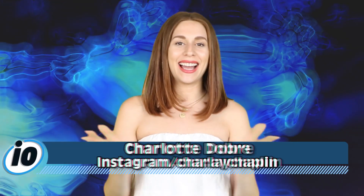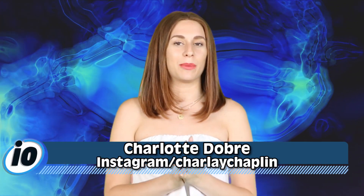Guys, I am literally so ready for aliens — just give them to me, give me aliens now. Welcome back to IO, I'm Charlotte Dobre and I'm coming at you with an update about TRAPPIST-1.